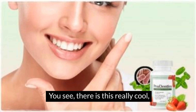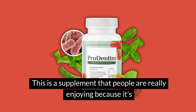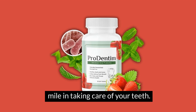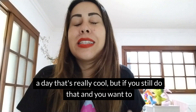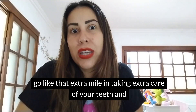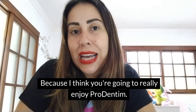You see, there is this really cool tablet out there known as ProDentim. This is a supplement that people are really enjoying because it's a supplement that has been managing to help them stay away from a dentist appointment and really go that extra mile in taking care of your teeth. So if you already brush your teeth three or four times a day, that's really cool. But if you still want to go that extra mile in taking extra care of your teeth and your gums, I think you're going to really enjoy ProDentim.